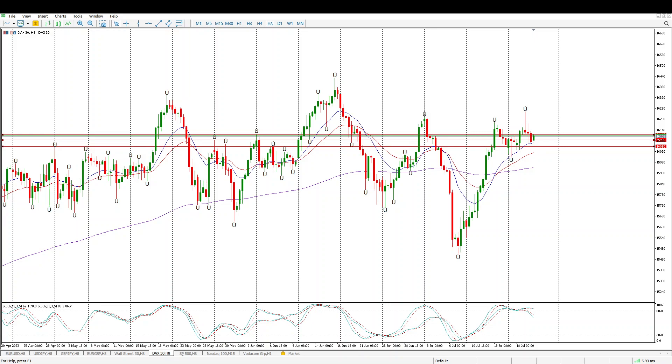Good morning everybody and this is your DAX Day Trade Setups for today. I left the levels in that we were looking at yesterday and you can see we are flirting with them, but that pin bar is really starting to look interesting.